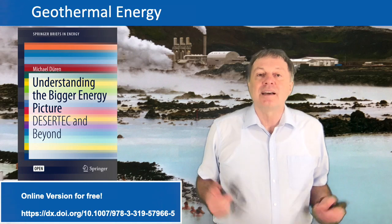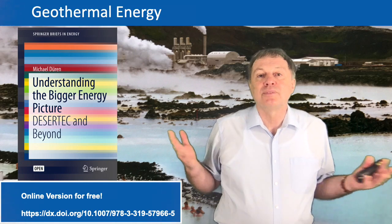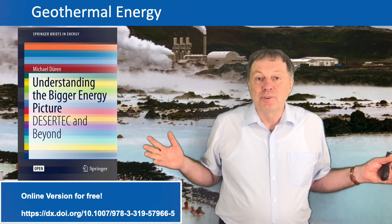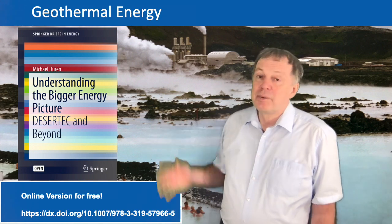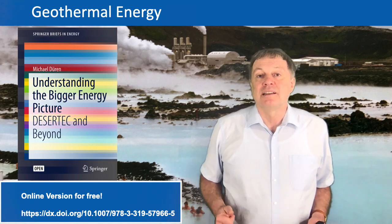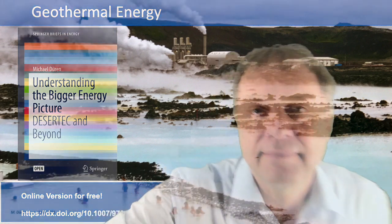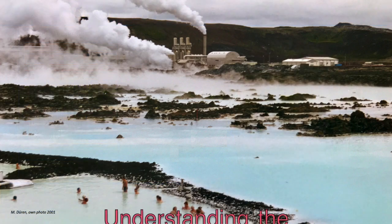Thank you for listening. I hope I gave you a good impression of what you can do with geothermal energy and I'm looking forward to explaining more about thermal energy in the next lecture. Goodbye.